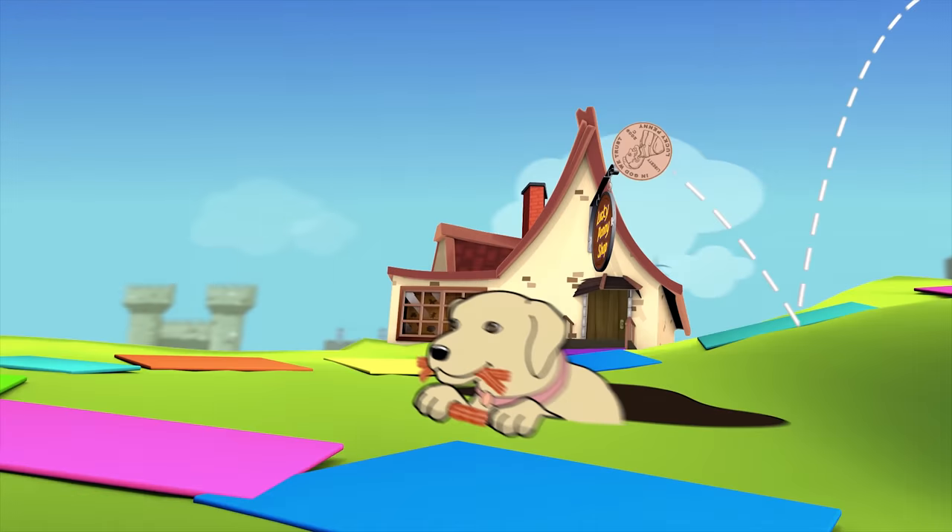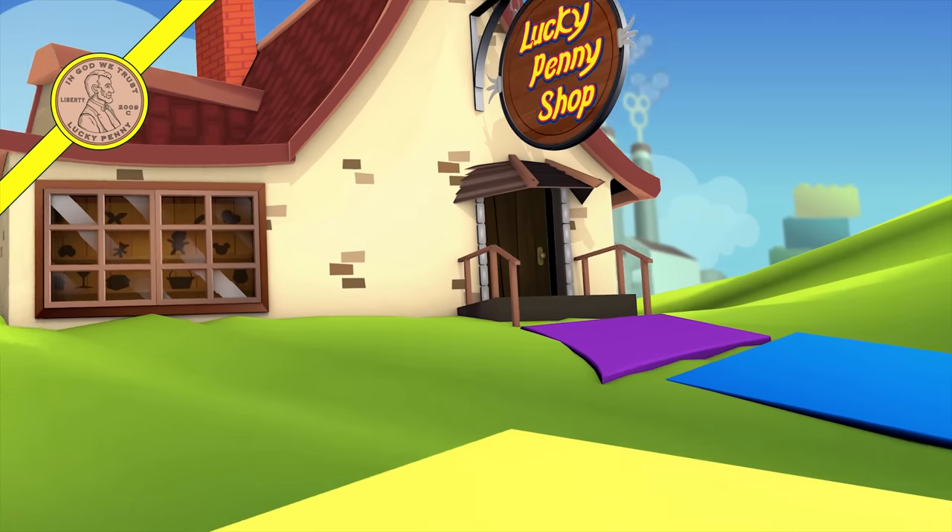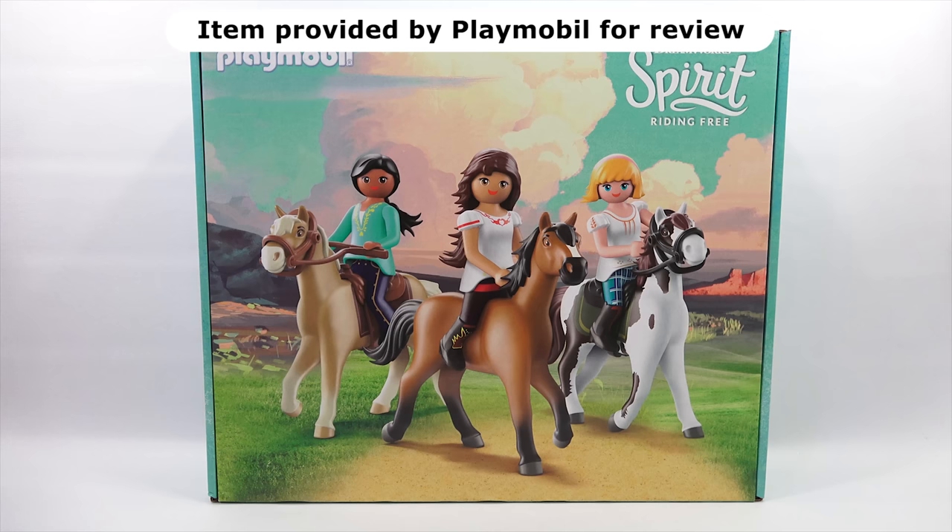You are now watching a Lucky Penny Shop product feature. Item provided by Playmobil for review. Hey, it's Lucky Penny Shop. Elise and I get to check out another Playmobil set.